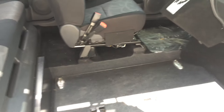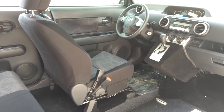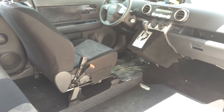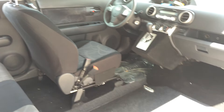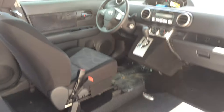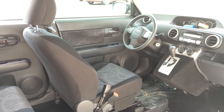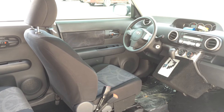We have these in Honda Elements and Honda Pilots as well, if you need more seating capacity or a bigger vehicle. On this particular one, if you are able to drive, you can just scoot over, park your wheelchair here, jump right over, and drive with your hand controls. We have several different kinds of hand controls available.